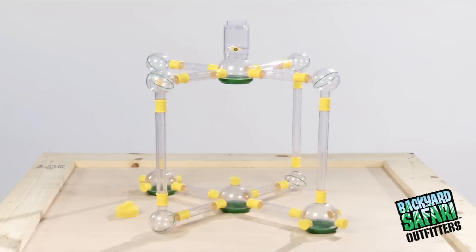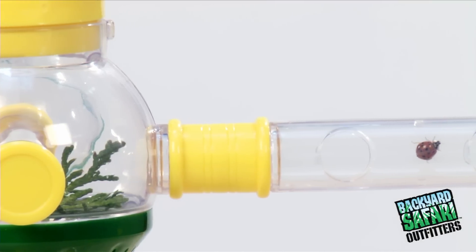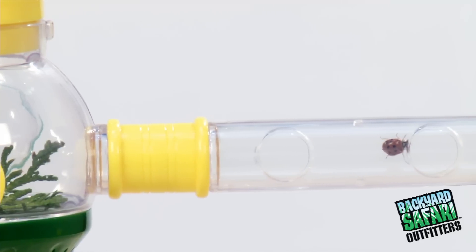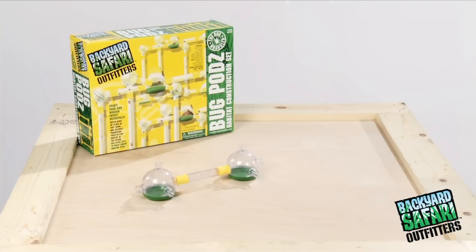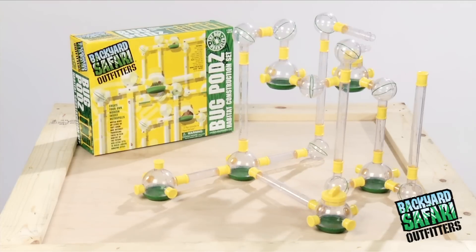Over 50 construction pieces allow you to design hundreds of configurations. Pods act as mini-habitats. Tubes let bugs travel from pod to pod. Put leaves, dirt, sand, or sawdust into pods and watch your bugs dig and tunnel, tailoring the habitat to their liking.